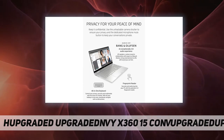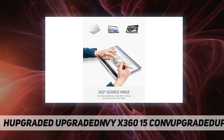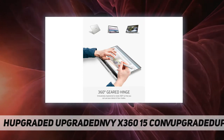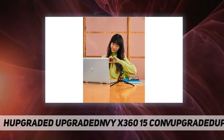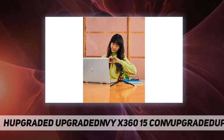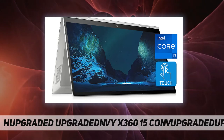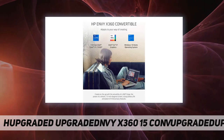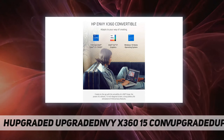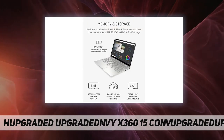Actual formatted capacity is less; a portion of internal storage is reserved for pre-loaded content. Based on HP internal testing using CrystalDiskMark benchmarking software, performance is sequentially faster compared to traditional 5400 RPM HDD.